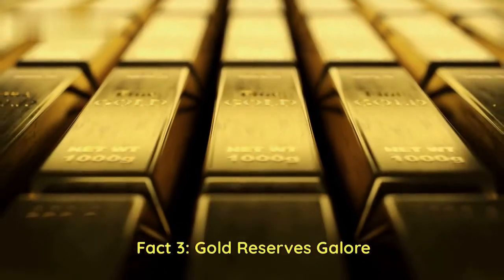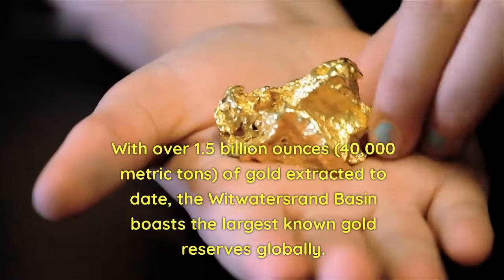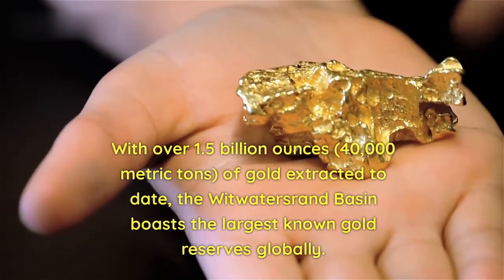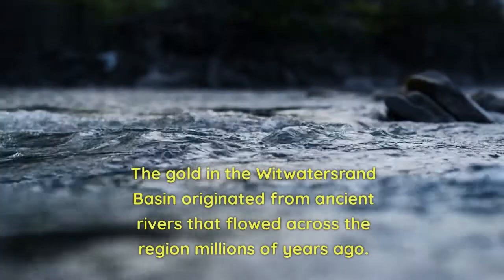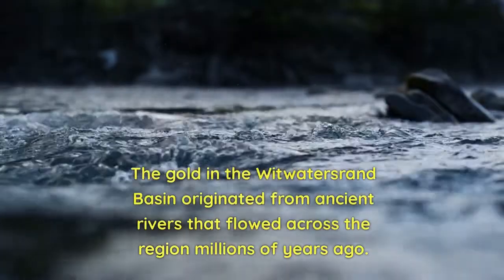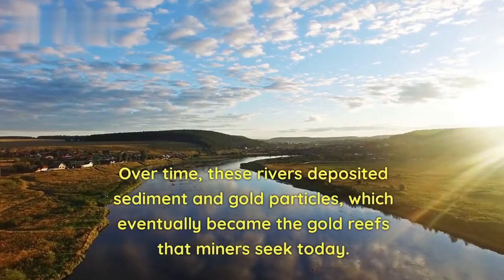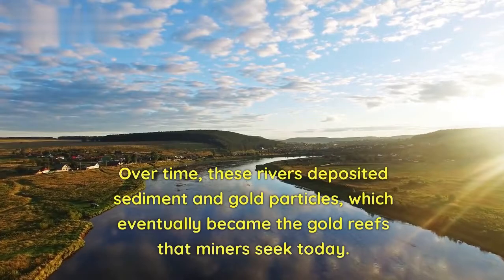Fact 3 — Gold Reserves Galore: With over 1.5 billion ounces (40,000 metric tons) of gold extracted to date, the Witwatersrand Basin boasts the largest known gold reserves globally. The gold originated from ancient rivers that flowed across the region millions of years ago, depositing sediment and gold particles that eventually became the gold reefs miners seek today.